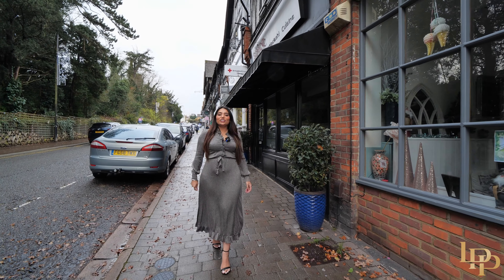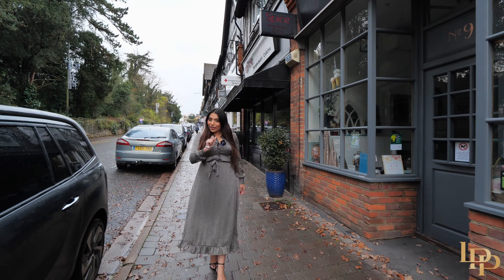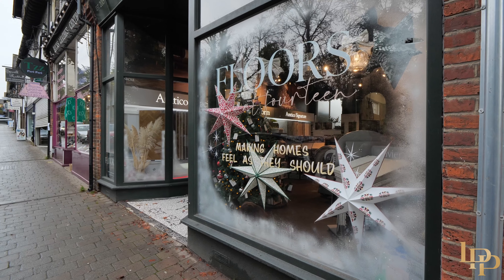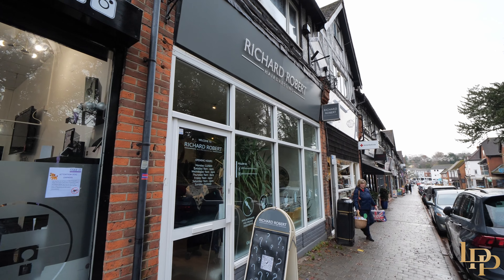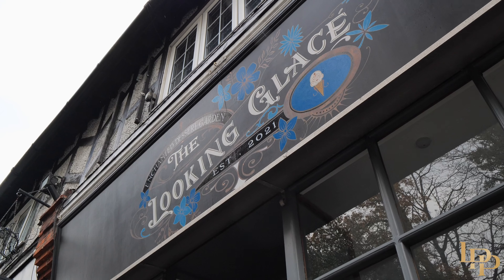Gerrard's Cross is actually known as a mini Hollywood due to its celebrity inhabitants. Fun fact: Angelina Jolie and Brad Pitt once lived here. The town has a very peaceful, friendly environment with a real sense of community. Within a 5-minute drive or 20-minute walk, you can be on the High Street.